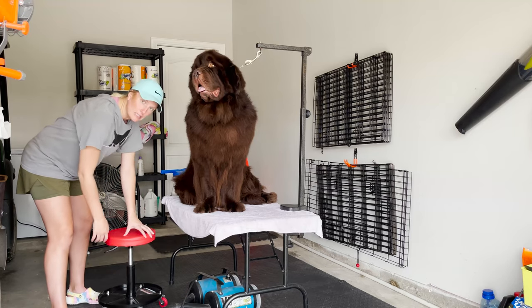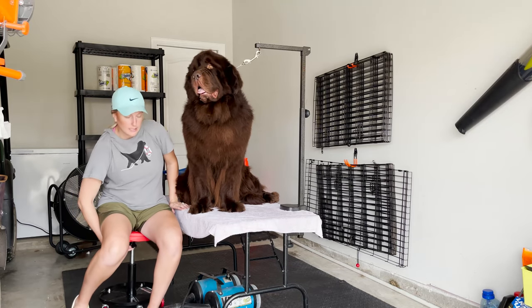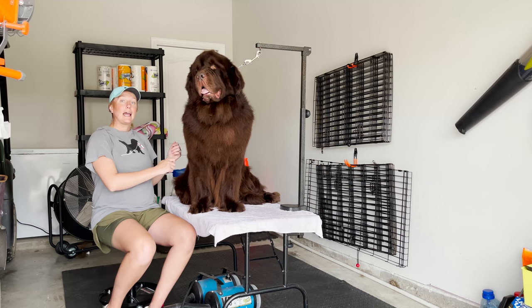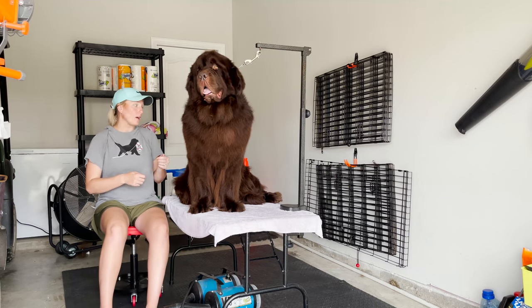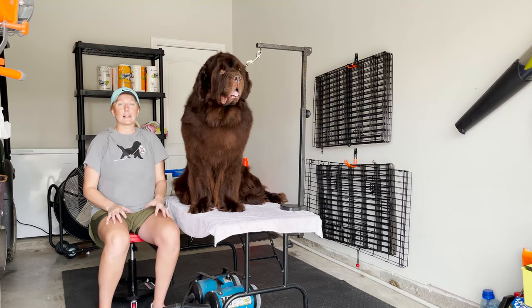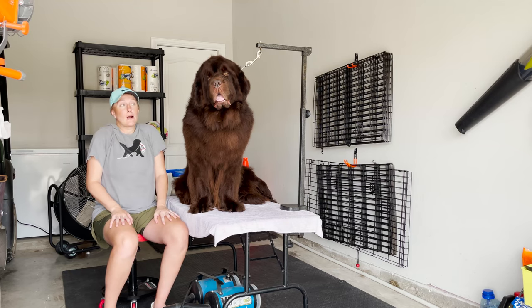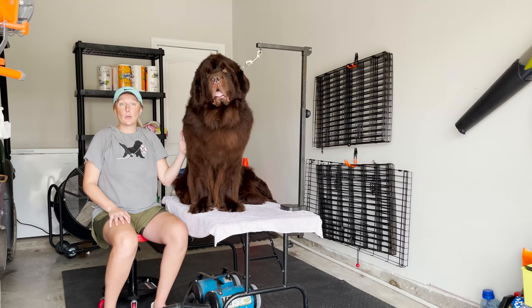I love to have a mechanic stool so that when I am drying, I can sit at any level and wheel around the dog instead of standing up the whole time. This is really going to save your back, especially since drying can be two-plus hours, or at least an hour and a half, depending on the dog's coat thickness.